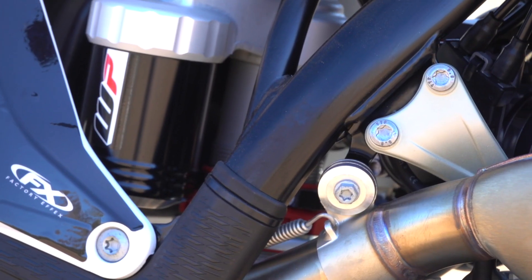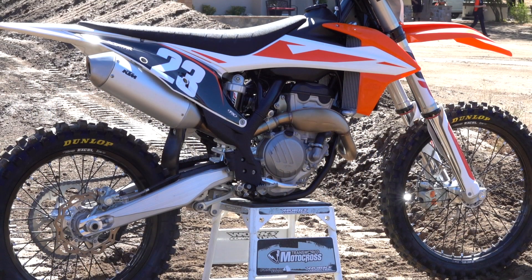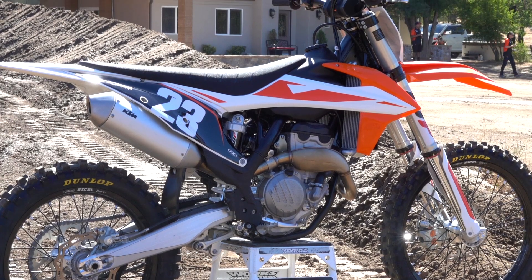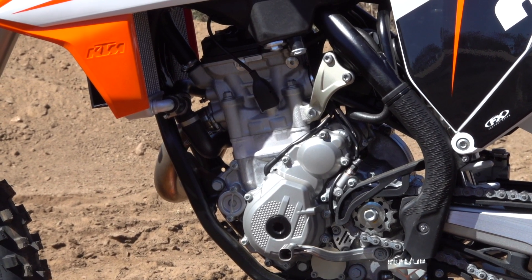There's a new generation frame for 2019. It's patterned after the factory edition. It's quite a bit stiffer torsionally, still absorbs all the bumps, still great comfort in the chromoly steel frame.